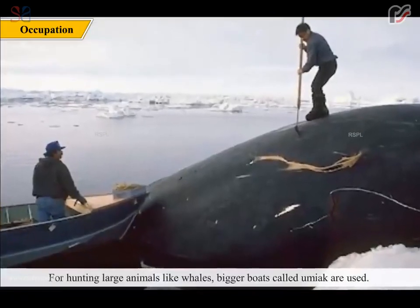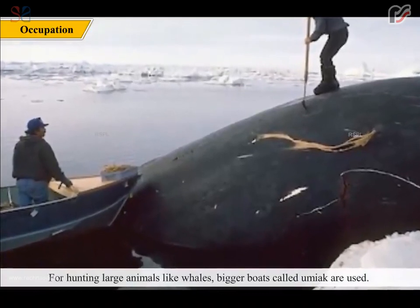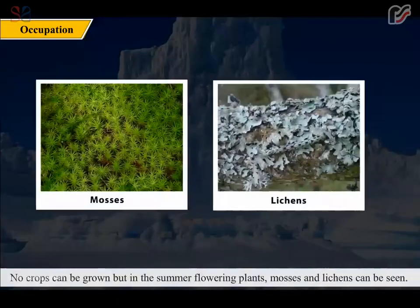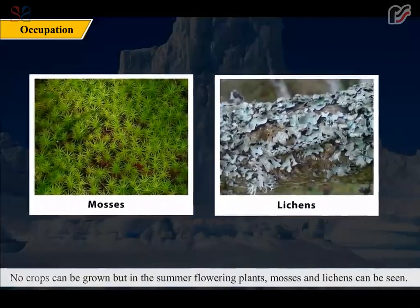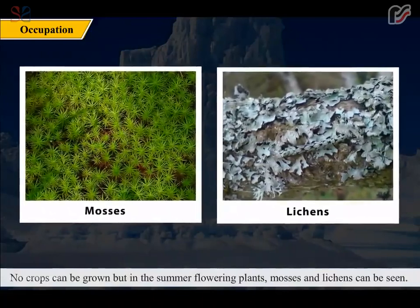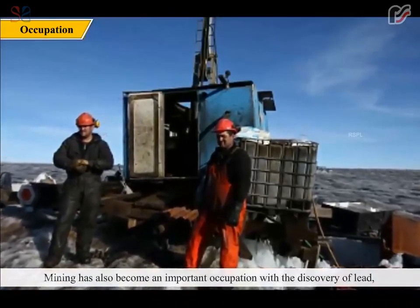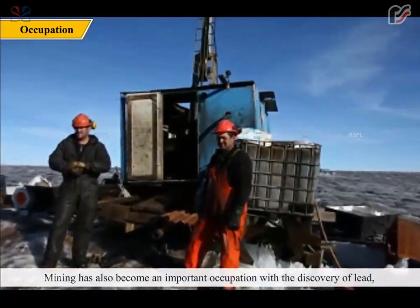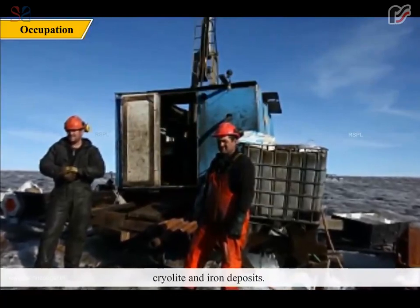For hunting large animals like whales, bigger boats called Umayak are used. No crops can be grown, but in the summer, flowering plants, mosses and lichens can be seen. Mining has also become an important occupation with the discovery of lead, cryolite and iron deposits.